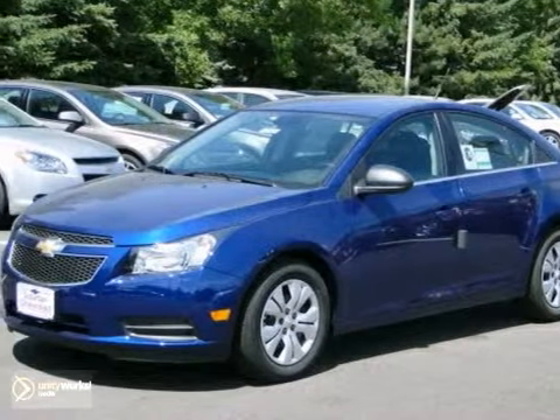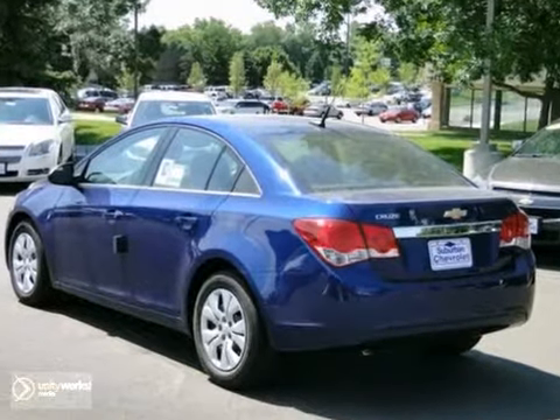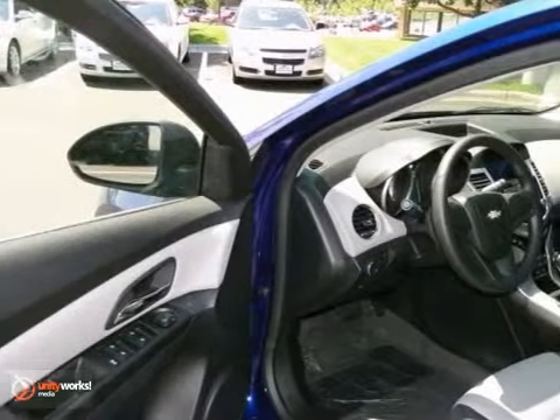We think you'll like this 2012 Chevrolet Cruze LS. The Cruze challenges conventional compact wisdom with one simple word: more.